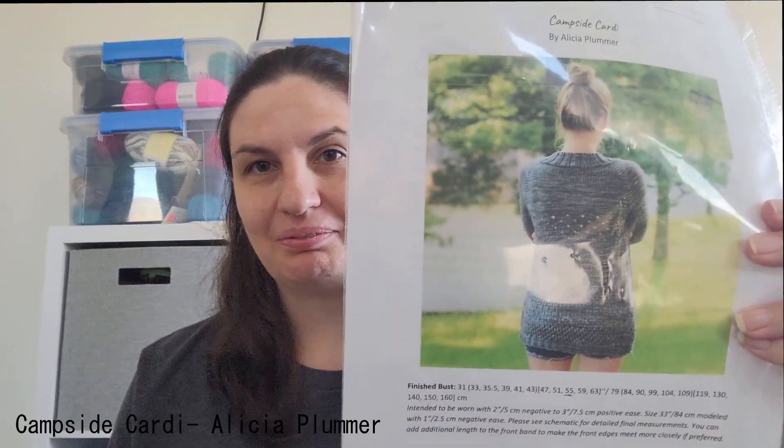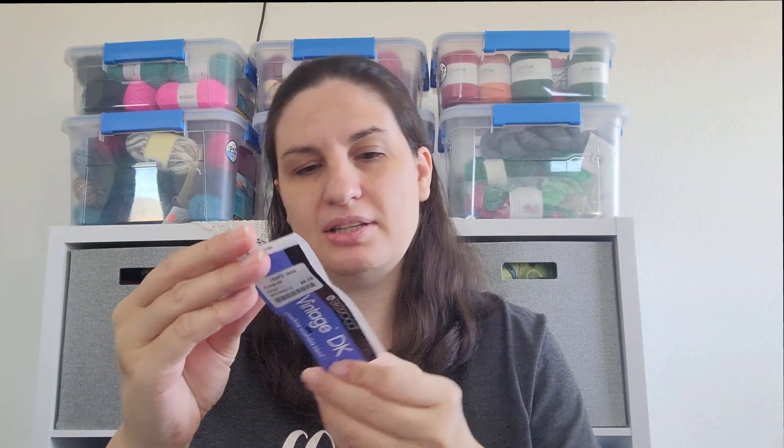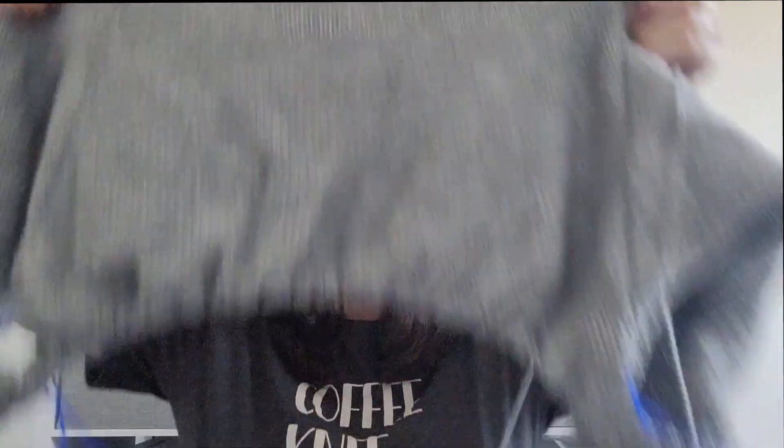My last WIP had been in hibernation because I was doing the MCAL, but I decided to frog that. It's the Campside Cardi by Alicia Plummer. I am doing it in Vintage DK Barroco in the colorway Smoke — color 2106. I am on the first chart repeat. I have split for sleeves. I'm doing a really big size because I want it super oversized, comfy, and cozy.